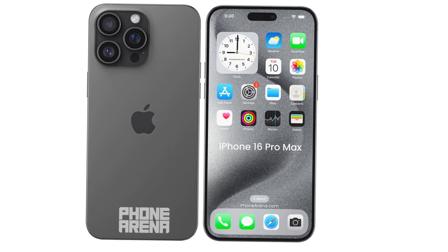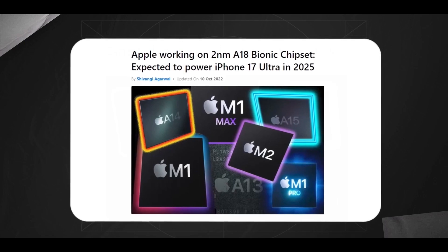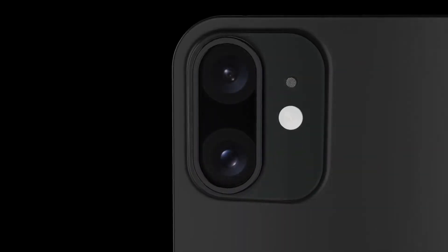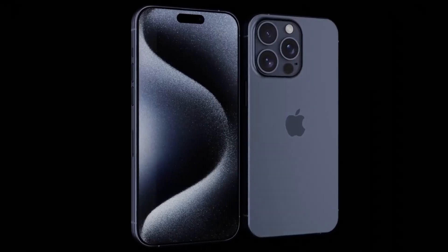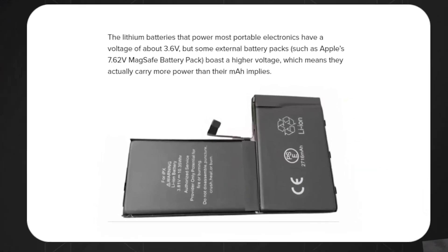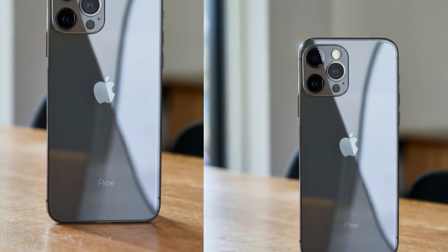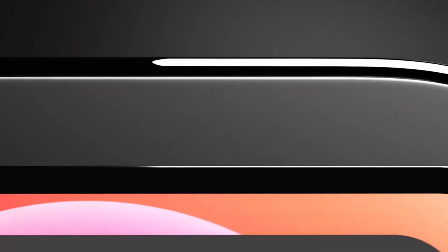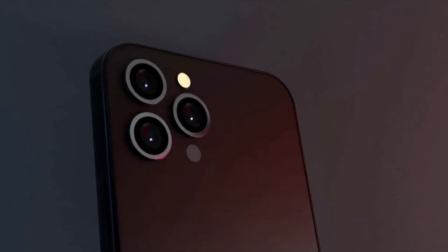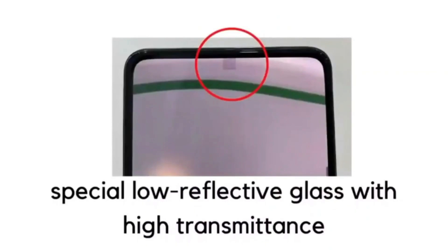This upgrade would offer users a brighter display with longer battery life. The larger display sizes, increased dimensions, dual-ion exchange glass process, slimmer MagSafe magnets, new color options, improved titanium finish, and advanced display technologies all contribute to a significantly improved user experience. These enhancements ensure that the iPhone 16 Pro models offer superior aesthetics, functionality, and durability. As we await the official launch, these updates highlight Apple's commitment to continuous improvement and innovation.